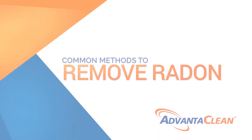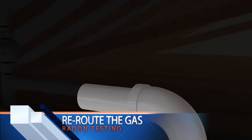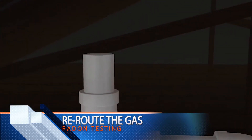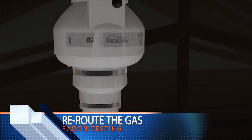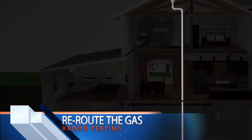Common methods to remove radon. Reroute the gas: if your contractor can find the exact location where the gas is coming from, they may be able to reroute it to prevent it from coming into your home. This is usually done by installing piping that runs from the base of your home to the roof.